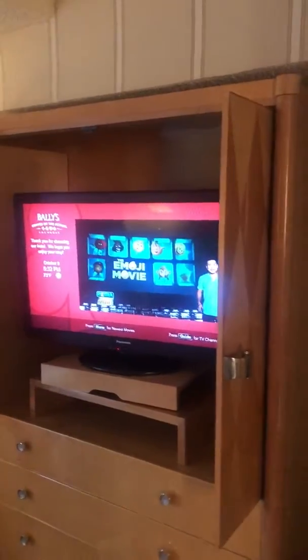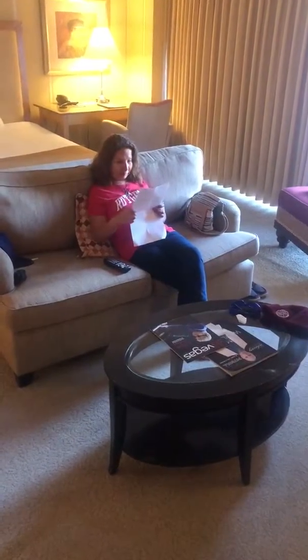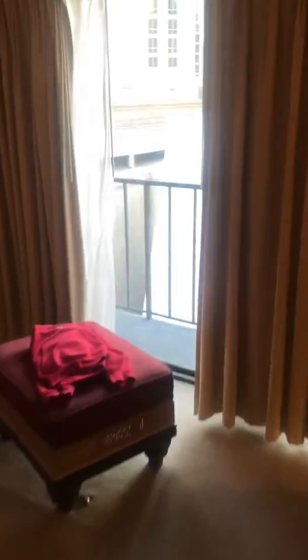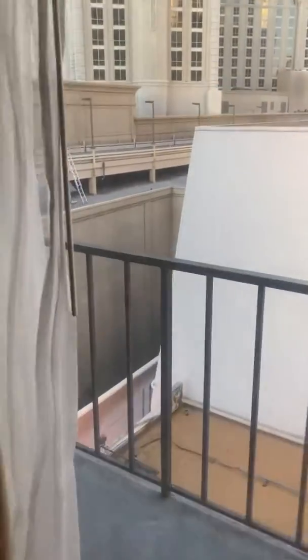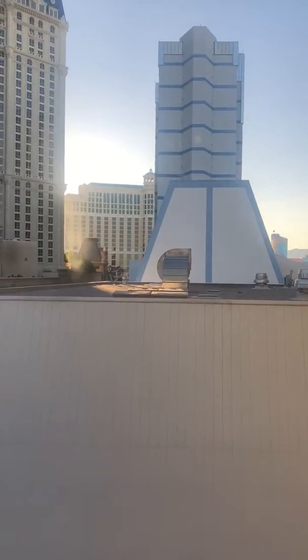We have a chair, a nice big-screen TV, a lamp, and there's Lupe sitting on our couch reading the bill for all this that I have to pay eventually. We have a dynamite view of the Bally's entrance and that's the Bellagio across the street.